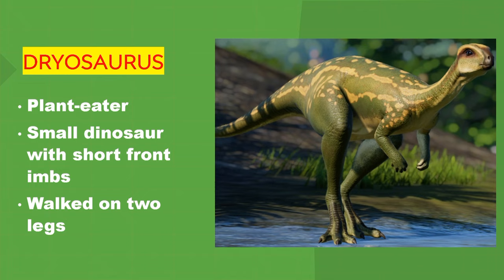Dryosaurus. It's a plant eater. A small dinosaur with short front limbs. It walked on two legs.